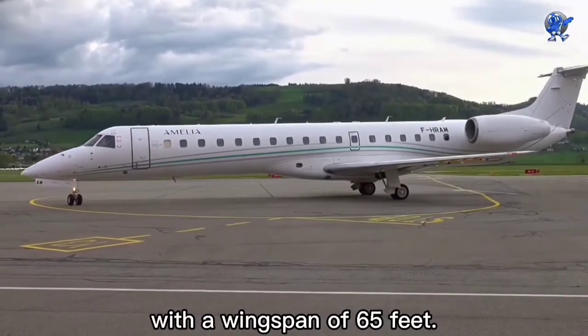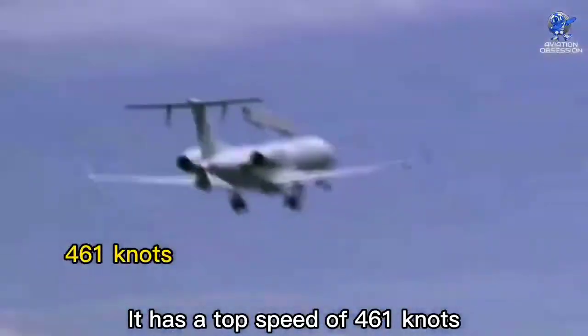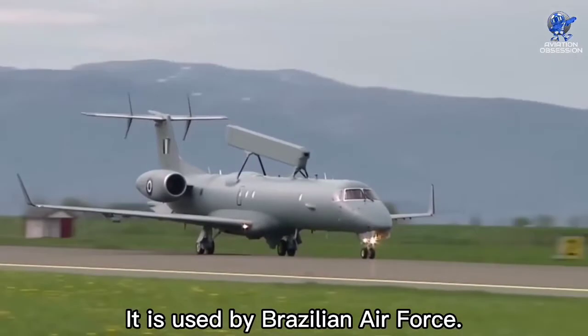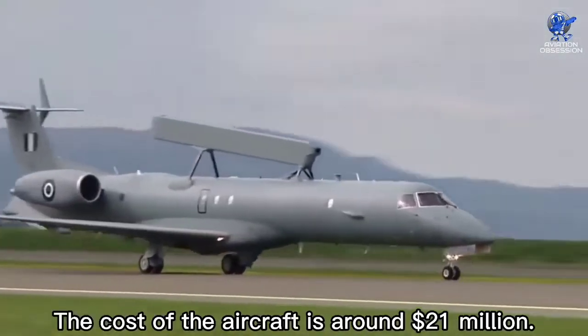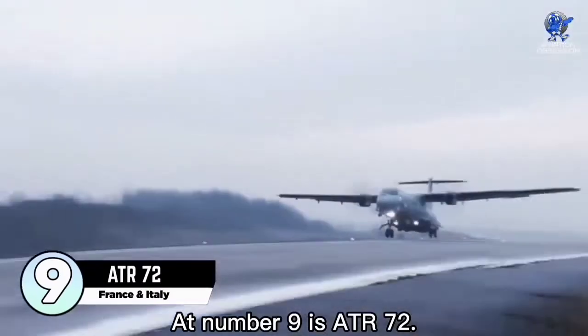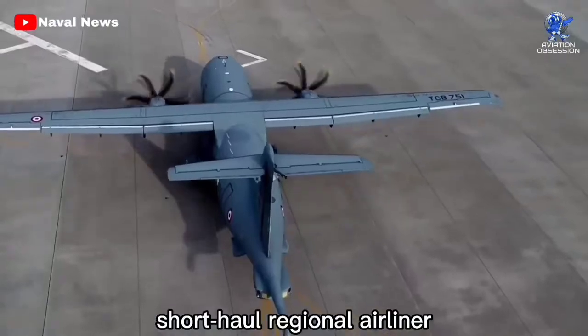It has a length of 98 feet with a wingspan of 65 feet. It has a top speed of 461 knots and a maximum range of 2,000 nautical miles. It is used by the Brazilian Air Force. The cost of the aircraft is around 21 million dollars. At number nine is the ATR 72.